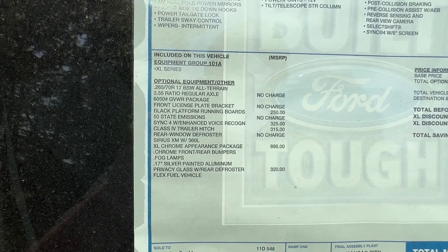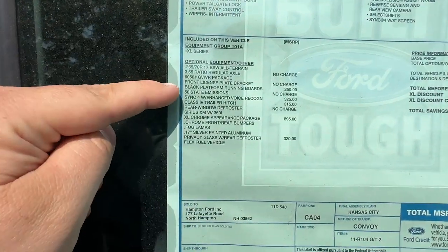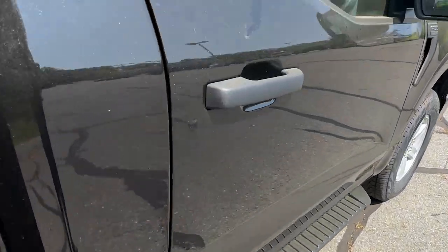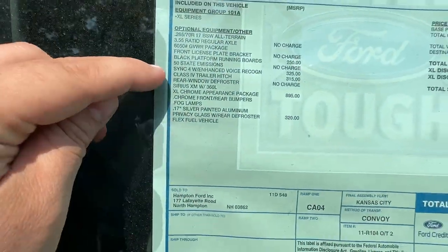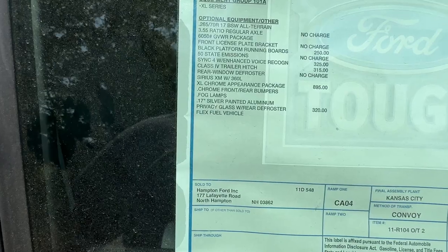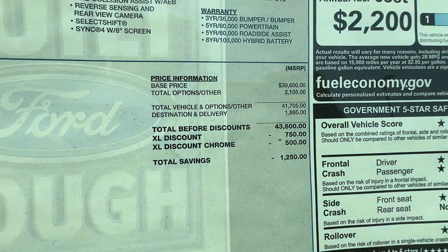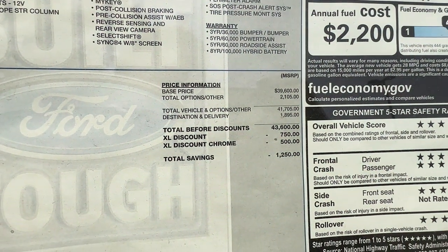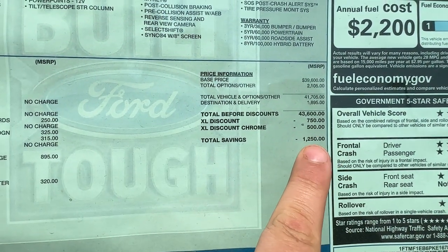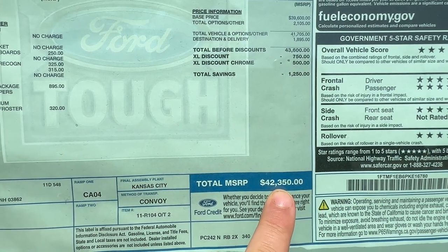This vehicle has a few options. You have the black platform running boards, SYNC 4, a trailer hitch, and the XL Chrome Appearance Package. These running boards are solid — they definitely do help you get into the vehicle and they look decent while doing it. For $250 it's well worth it. $325 for the SYNC 4 is the best bang for your buck — that is a must-add to your F-150. The base price of this truck is $39,600. Tack on $2,100 worth of options and you're looking at a price of $42,350.